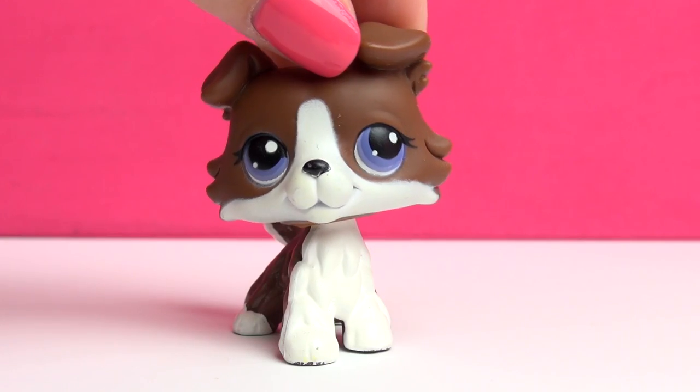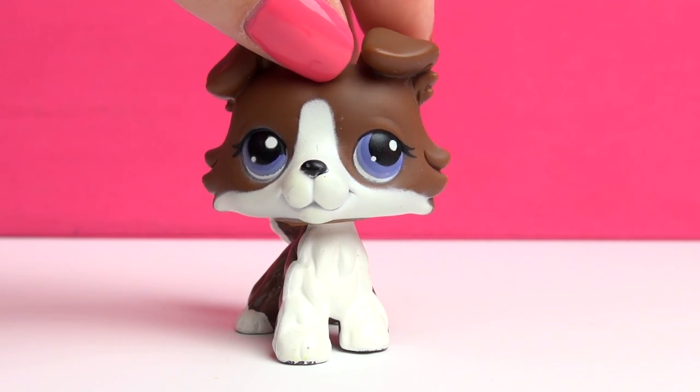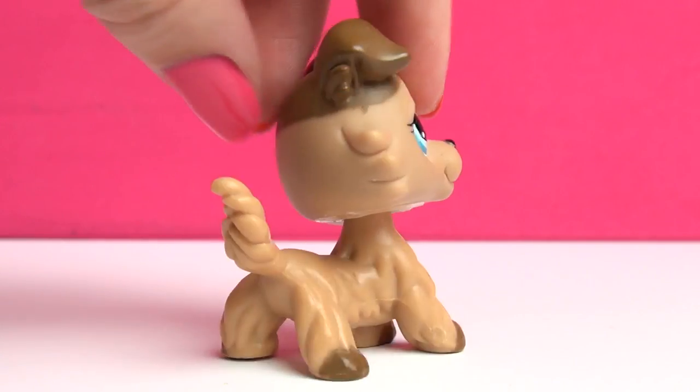Next one is this one, and this one is also one of the very special Collies because she came with a puzzle. Her eyes are so pretty — I love these purple eyes especially combined with the other colors on her; it just looks so great together.